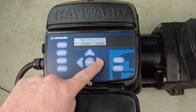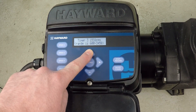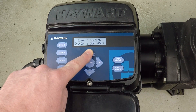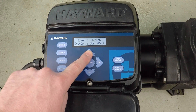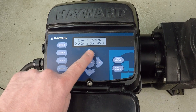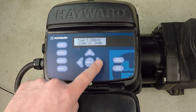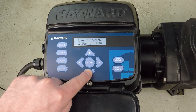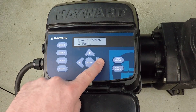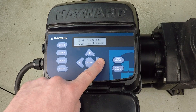For timer three, I want to make a change. I want to have some more time at 2500 RPM, going from noon until 8 PM, seven days a week. And that's timer three set.